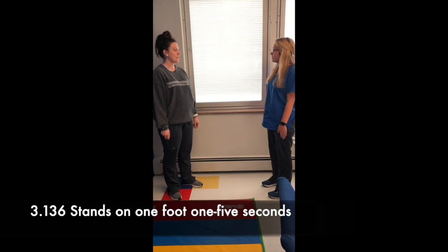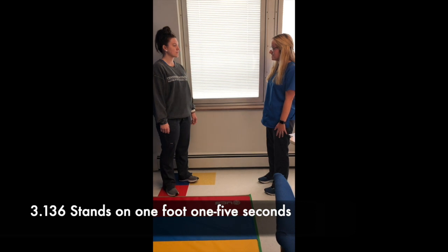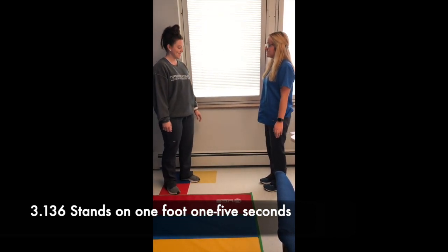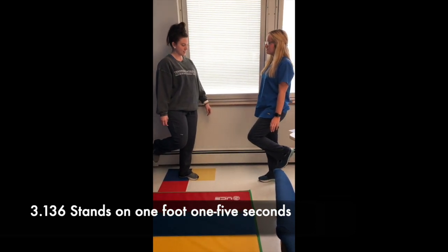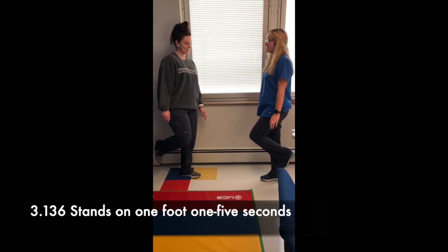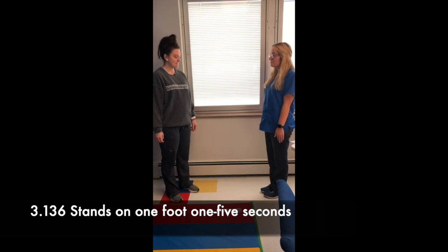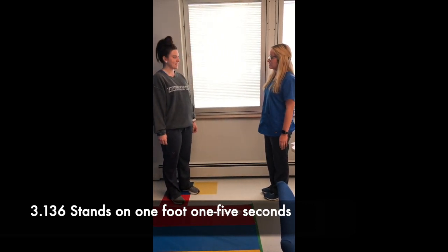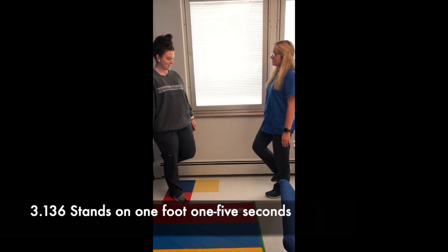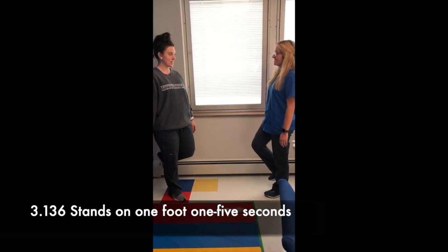I heard you really like flamingos. You know how they always stand on one leg? We're going to try that today. We're going to count together to see how long we can stand up like that. Ready? One, two, three — one, two, three, four, five, six. All right, now we're going to switch legs and see if you can stand up a little longer this time. One, two, three — one, two, three, four, five, six, seven, eight.